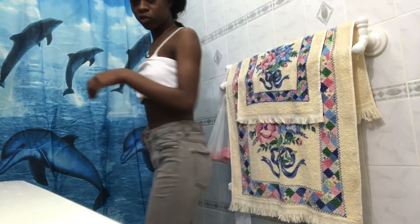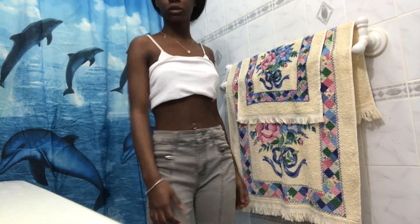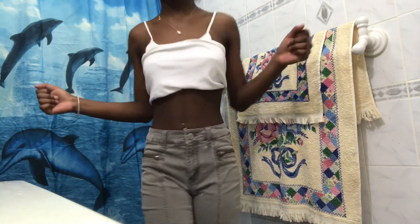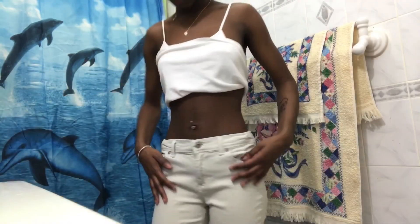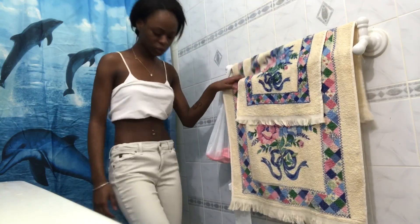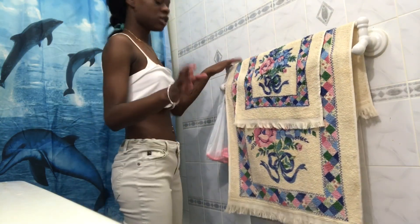These are high-waisted jeans. It's a nice color — trying to switch it up. They're not too skinny at the bottom, just right.